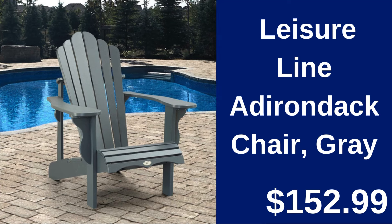Leisure Line Adirondack Chair Gray $152.99. Relax in style with this classic Adirondack chair crafted for durability and comfort.